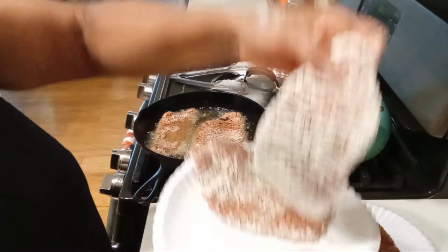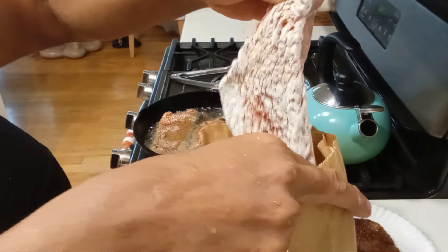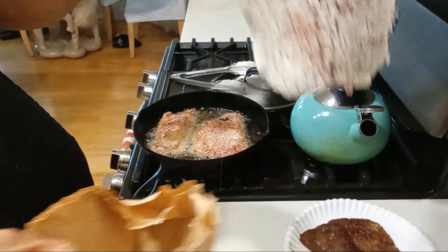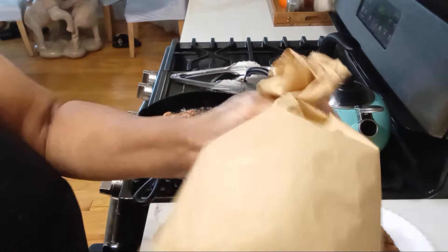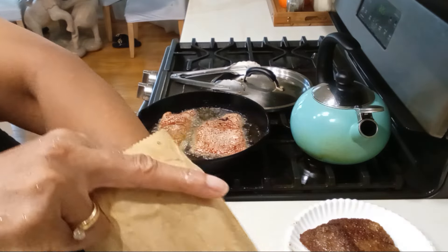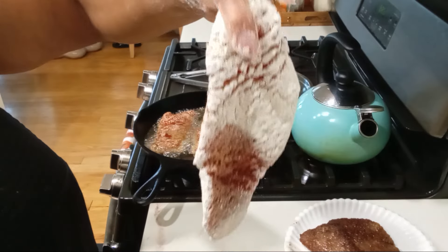I put my seasoned flour in a paper bag and shake it on up. Here are my steaks. I just put a light coating — that's all I do. I've got one more piece in here, so I have two, four, six, eight pieces, which will feed both of us for four days or one of us for eight days.